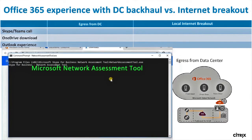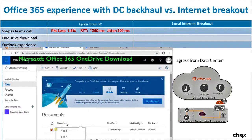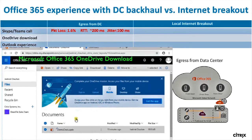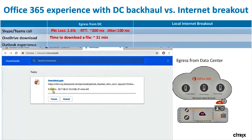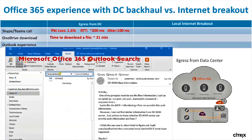Before implementing Citrix SD-WAN, the Microsoft Network Assessment Tool shows us very high latency and jitter for Teams and Skype for Business Online. And downloading a 10-megabyte file from OneDrive takes over half an hour. Likewise, the Outlook experience — as I type characters into the search field — is dreadful.